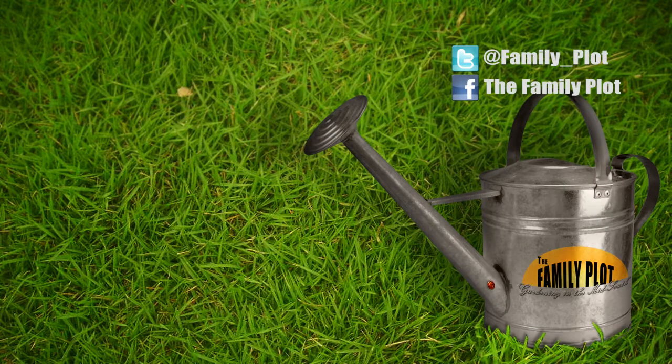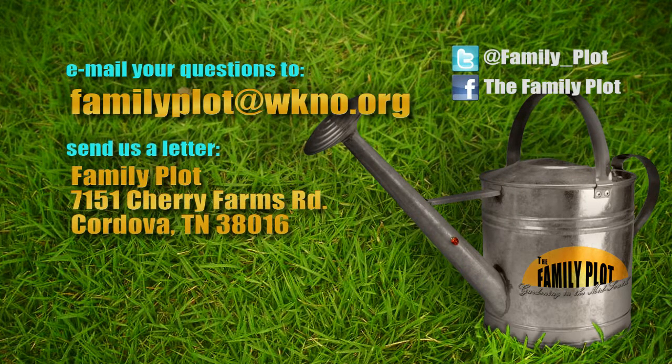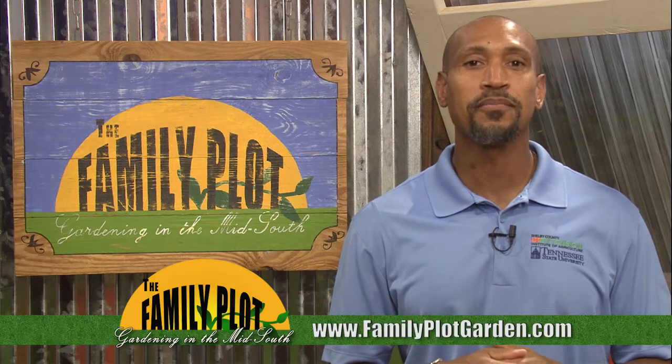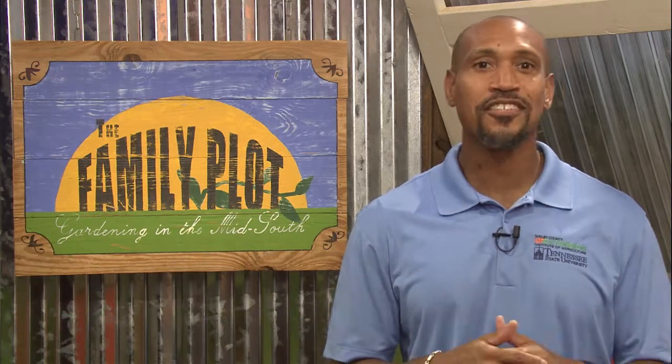We appreciate the question. Remember, we love to hear from you. Send us an email or letter. The email address is familyplot@wkno.org and the mailing address is Family Plot, 7151 Cherry Farms Road, Cordova, Tennessee 38016. Or go online to familyplotgarden.com. That's all we have time for today. To get more information on questions we answered this week, go to familyplotgarden.com — all of today's questions are listed at the top of the homepage. Thanks for watching and keep sending in the questions. I'm Chris Cooper. Be sure to join us next week for The Family Plot, Gardening in the Mid-South. Be safe.